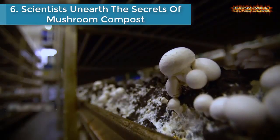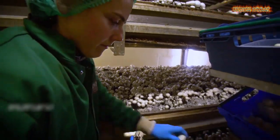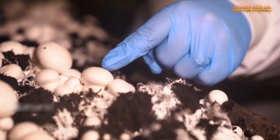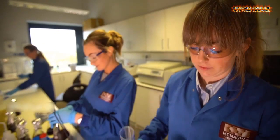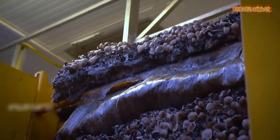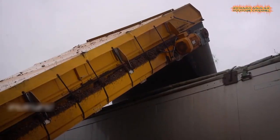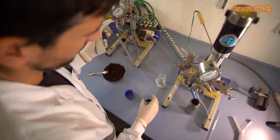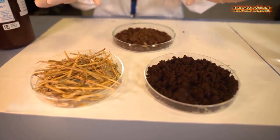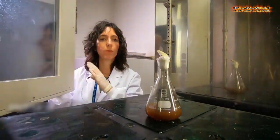Number six is scientists unearth the secrets of mushroom compost. Mushrooms are big business — more than one million tons are grown in the European Union each year, producing healthy, low-fat, high-protein food that is also rich in minerals and vitamins. But there is a downside: every ton of mushrooms generates three tons of compost, a mixture of chicken litter, straw, gypsum, and peat. Getting rid of the compost has become a major logistic and economic challenge for growers, and is now the focus of a European research project.